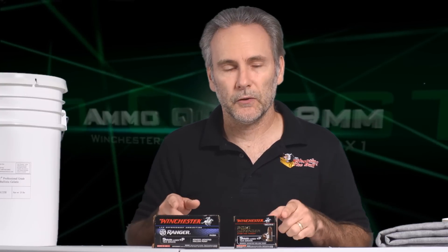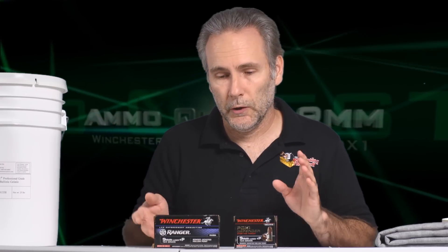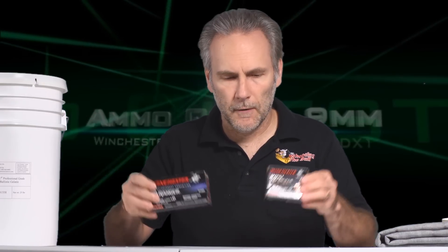And if neither one of them does well, we want to know that too. So we're going to get to the range and try this out. We're going to use bare gel and also four layers of IWBA specification denim, and we're going to find out which, if either of these, is suitable for your self-defense pistol. So PDX1 versus Ranger — fight!